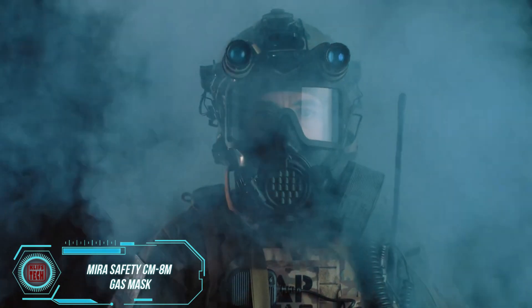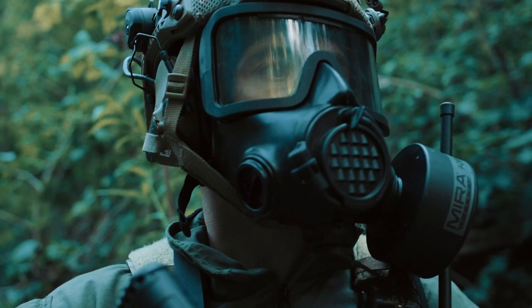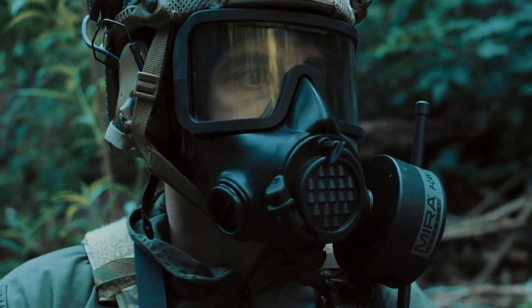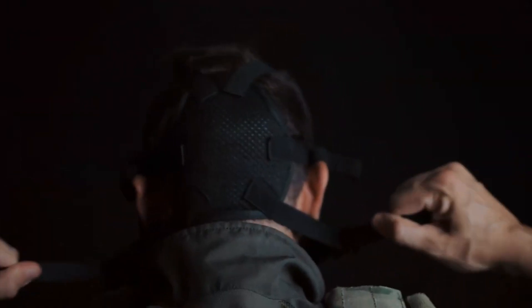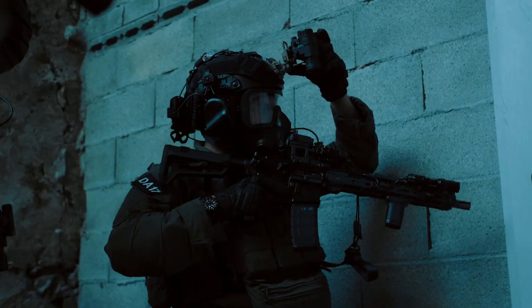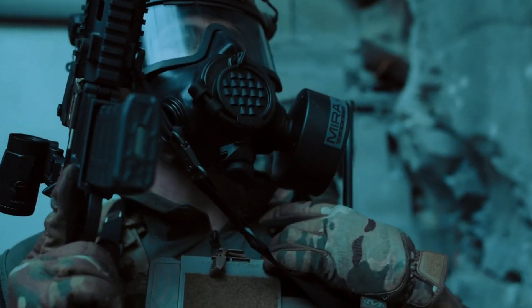What do the Turkish and South African foreign ministries, as well as the U.S. and Czech defense ministries, have in common? They all trust the products of Meijer's Safety — a reputation well-earned. Take, for instance, the CM8M, a full-faced tactical respirator priced at $325.